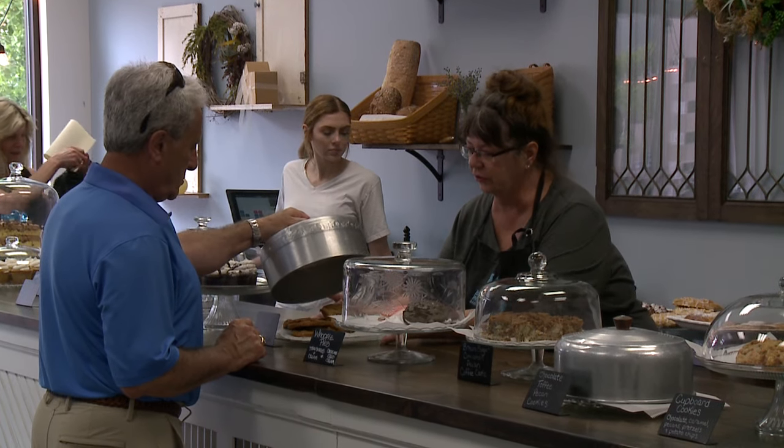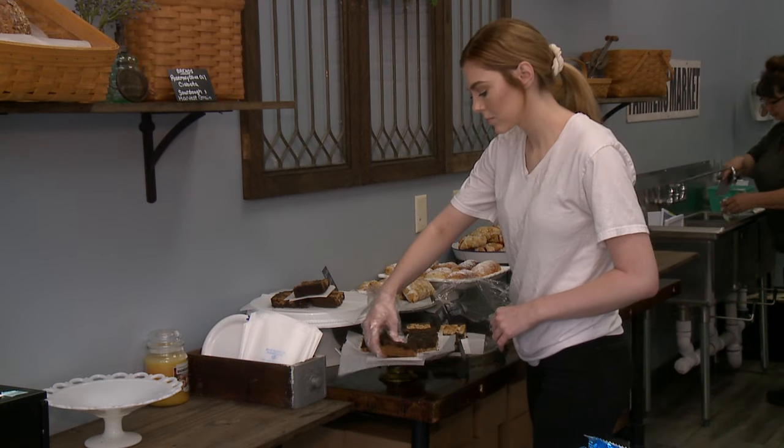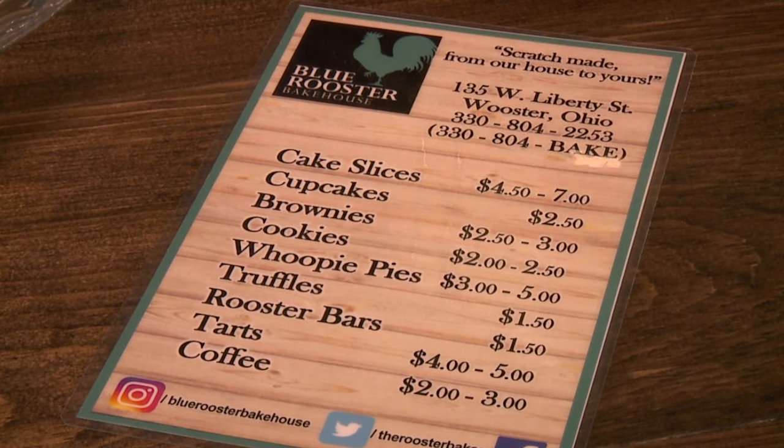Blue Rooster Bakehouse is a really homey place to hang out and have some yummy treats. We have lots of people come and just read, gather together and have coffee and tea and sweet stuff. We also have a lot of students come in and grab some treats to take back to their dorm rooms, which is always good.